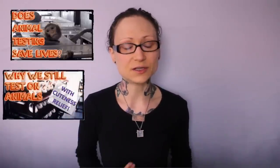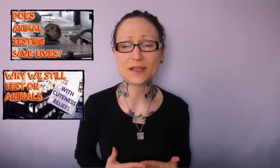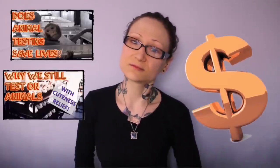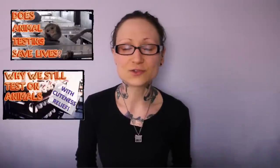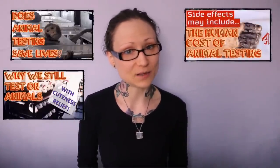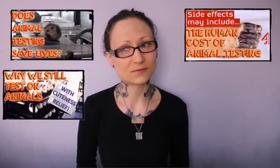Why it still continues after years of producing absolutely nothing viable — spoiler alert — how it actually harms humans. Yes, it's not all about saving the animals, for some people,